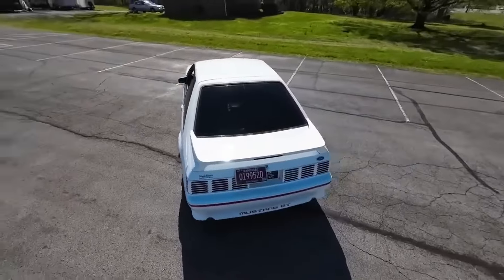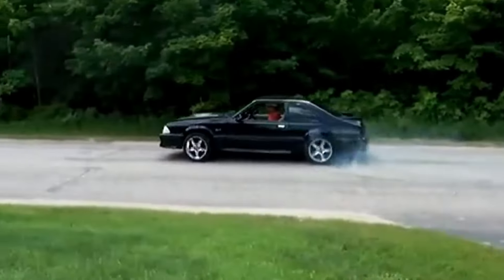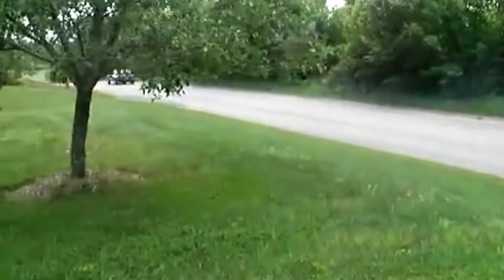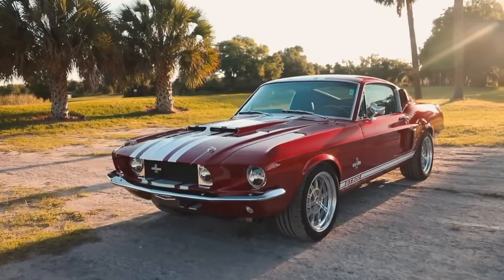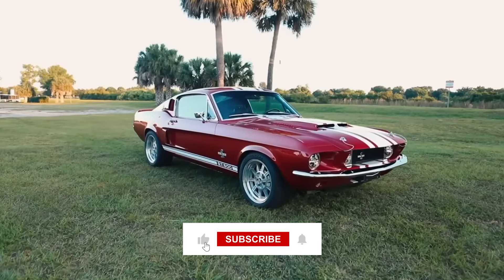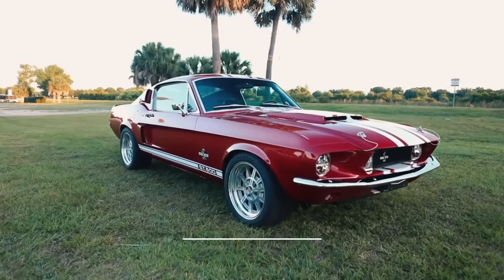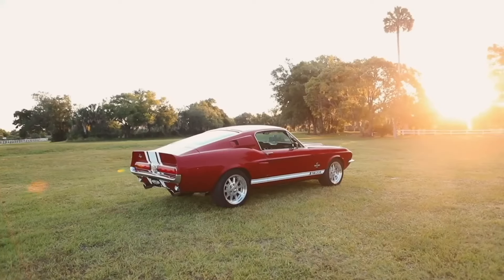That's it for our look at the 10 fastest Fords ever built. From the legendary Shelby GT500s to the tire-shredding modern Mustangs, Ford's history is packed with muscle. If you enjoyed this trip down memory lane, leave us a thumbs up and subscribe for more classic car content. And in the comments below, let us know which Ford muscle car gets your heart racing the most.